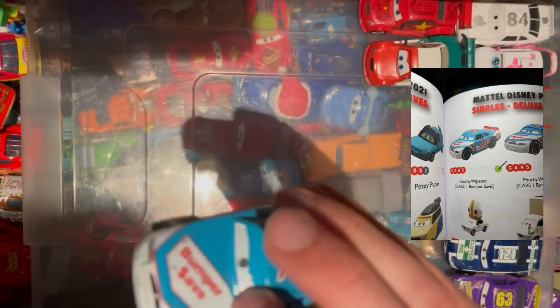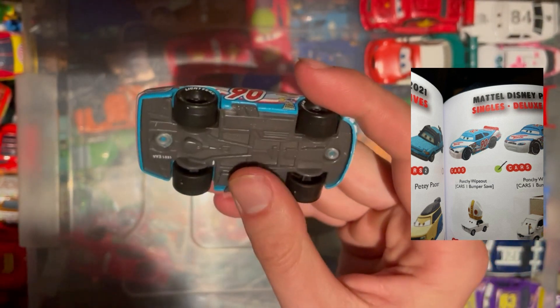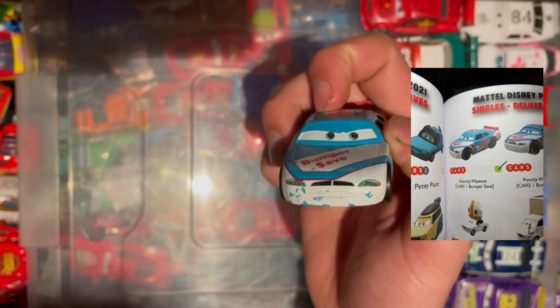Next up is Punchy Wipeout, obviously the Bumper Save 90 car. Quite light again here, but pretty cool — he's actually a raised eyelid one, so another one to tick off the list nicely. There's a number on the bottom; quite a cool design.